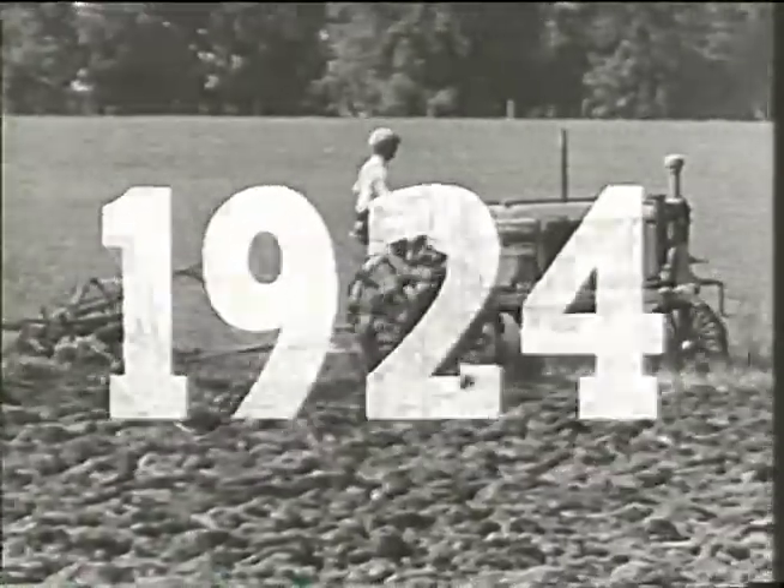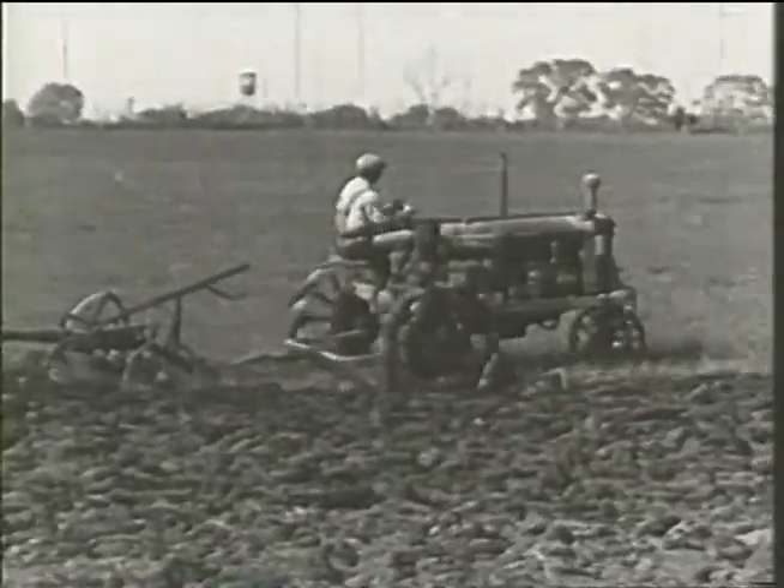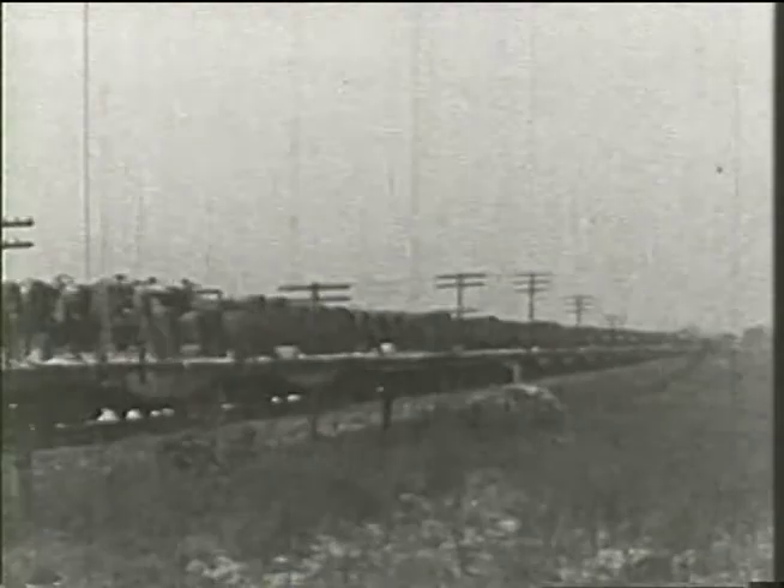Then in 1924, the Farmall — the first successful row crop tractor — is acclaimed by farmers everywhere. It revolutionizes farming. In the years that follow, the Farmall is widely imitated, yet always in the lead. By the thousands, they take their places on farms until half a million Farmalls join in the march of all-purpose power.